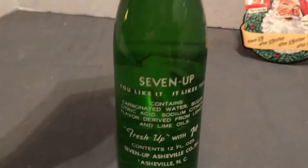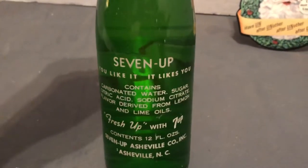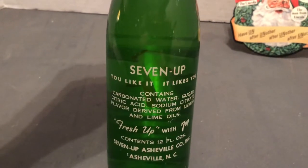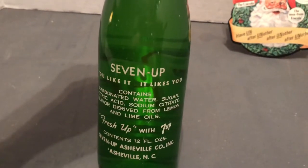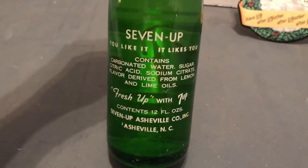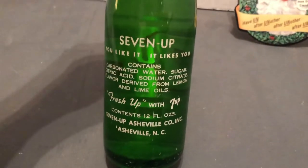Take a look at the back. '7-Up. You like it, it likes you. Contains carbonated water, sugar, citric acid, sodium citrate, flavor derived from lemon and lime oils. Fresh Up with 7-Up. Contents 12 fluid ounces. 7-Up Asheville Company, Inc., Asheville, North Carolina.'